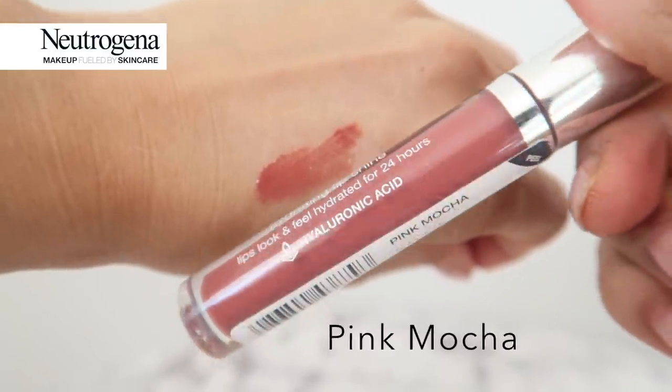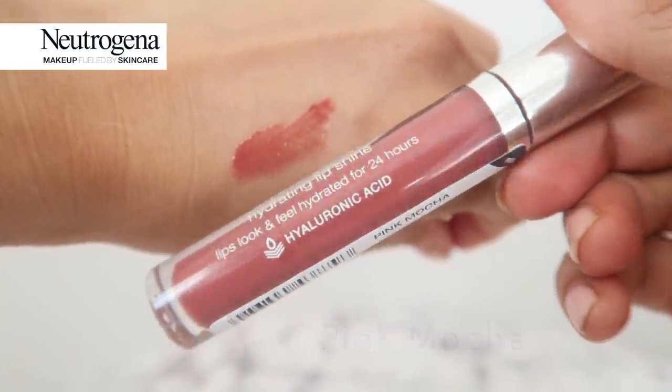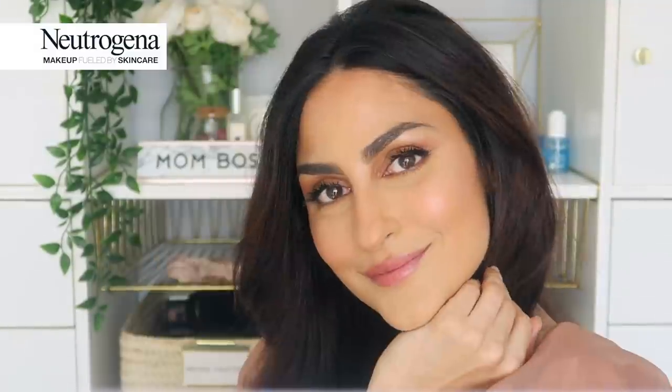I don't have a mirror in the car, so I don't want anything that's going to be obvious if I'm messing up. I'm trying all of these on, and even though I'm going through them, usually by the time I'm done my lips are chapped — but honestly they feel so nice and hydrated. Next up is Pink Mocha, so you have a really nice variety of neutrals here. You can tell this one is just a tad more vibrant with color.